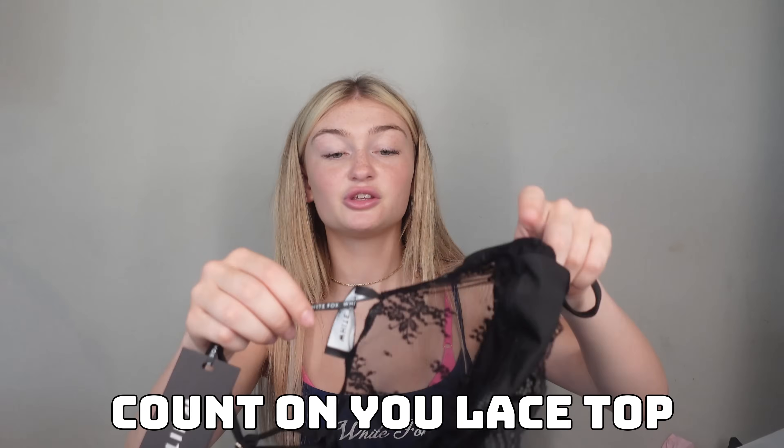Last but not least, this is the Count On You Lace Top in extra small. Now, this is so cute. However, my mom told me I could not try this on on the internet — understood. I mean, it is so cute. And don't get me wrong, I will be wearing this out with my friends, but I guess mom just doesn't want it on the internet. Just know it's gonna look good — I cannot wait to be tan and to wear this. Sorry, mom.